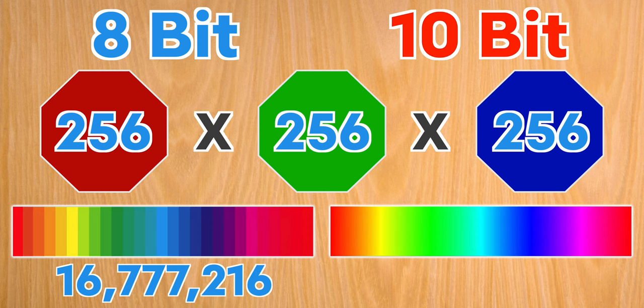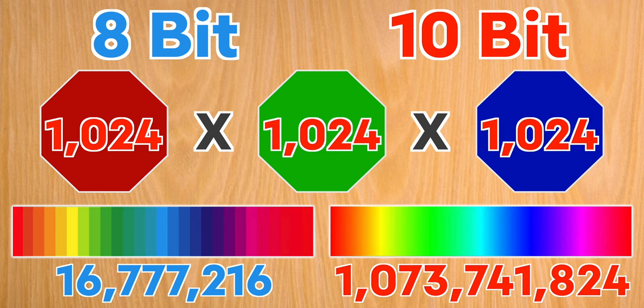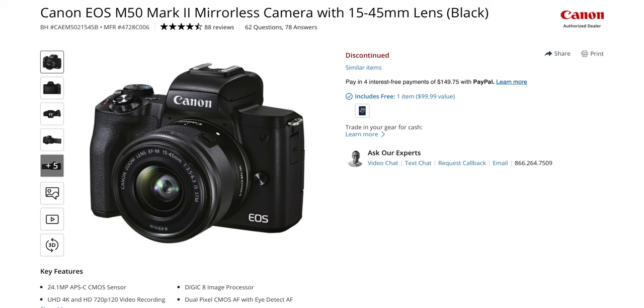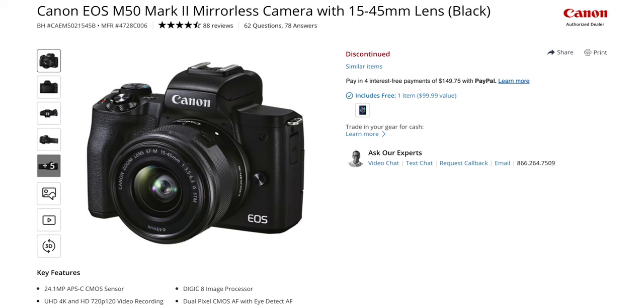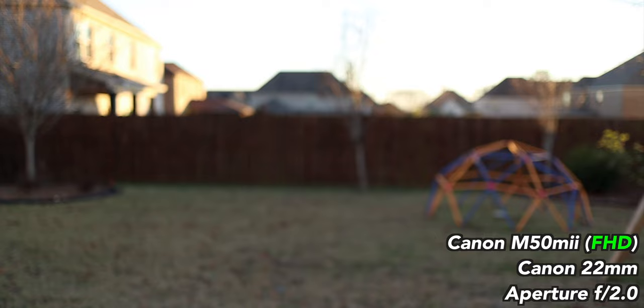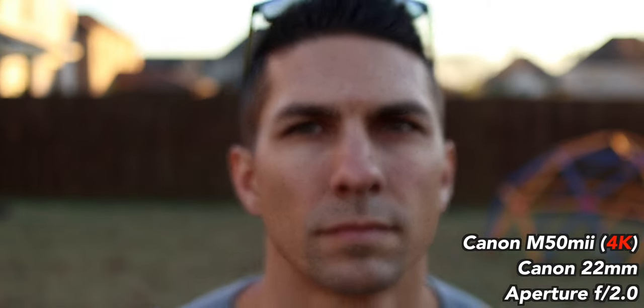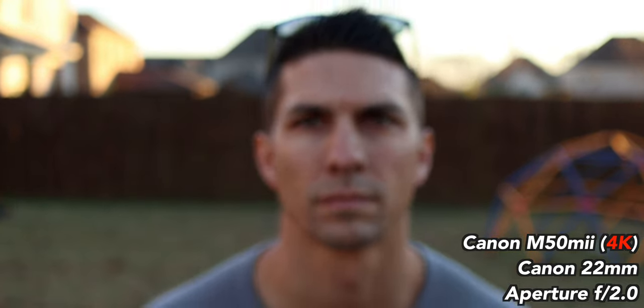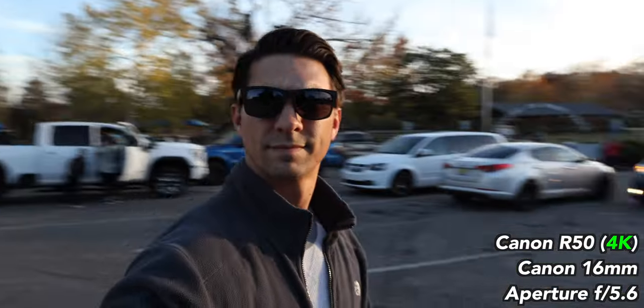The Canon R8 offers all those resolutions and frame rates at 4:2:2 10-bit, whereas the A7C is older and only has 4:2:0 8-bit. I have videos explaining both color sampling and bit depth in a simplified way to help you understand how that affects your videos. Also, do not buy the Canon M50 or M50 Mark II for video — the R50 is the RF mount replacement and fixed all the problems with the M50, like a huge crop in 4K that also rendered the autofocus useless. The M50 has an even more limited lens range, and Canon is clearly pushing the RF system for all its mirrorless cameras going forward.